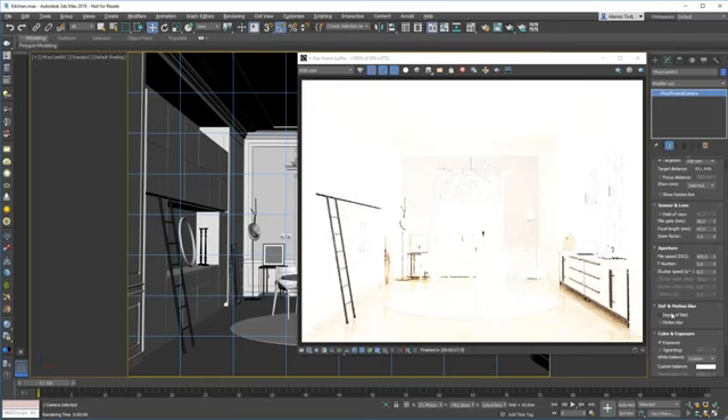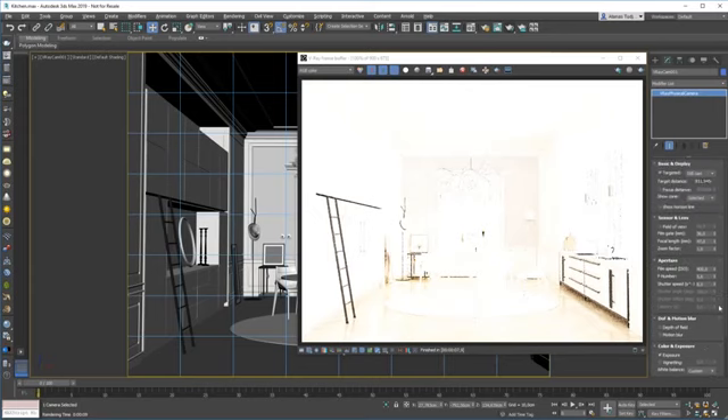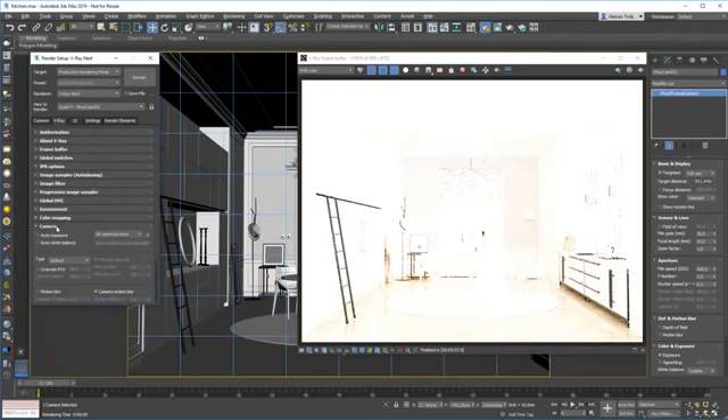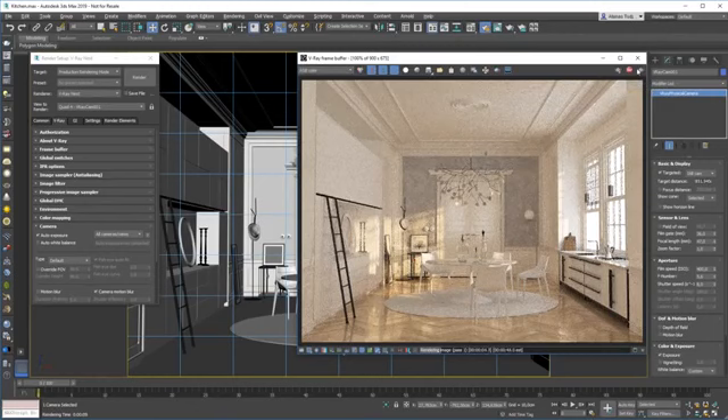Now everything is in categories. If I want stuff related to the sensor and lens, I can find it in one place — same for the aperture settings, and same for depth of field and motion blur. Color and exposure, vignetting, white balance. What if I want to change the exposure? I can go into the aperture settings and change the film speed, F number, or shutter speed. But what if I don't know what these things actually do? Well, V-Ray can help me. I can go into the camera settings and find auto exposure and white balance. If I enable the auto exposure and render — okay, so that fixed it. Without even changing any of these settings, I was able to fix the exposure.